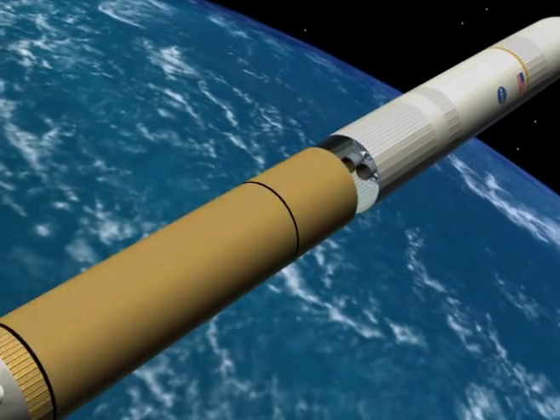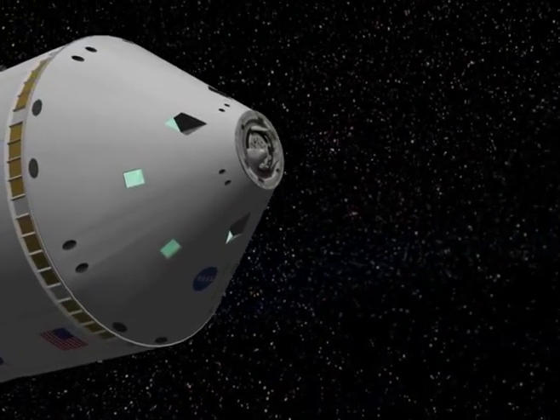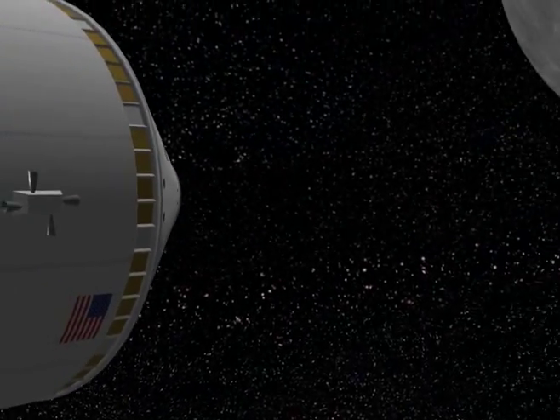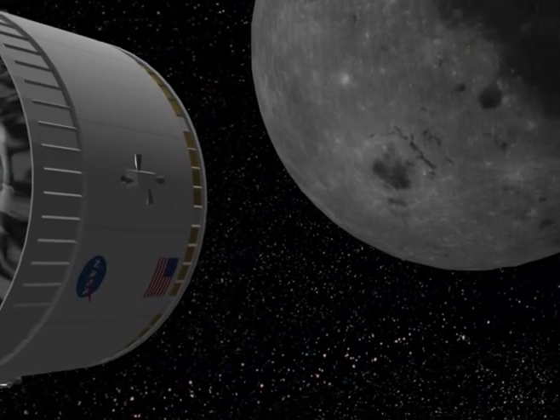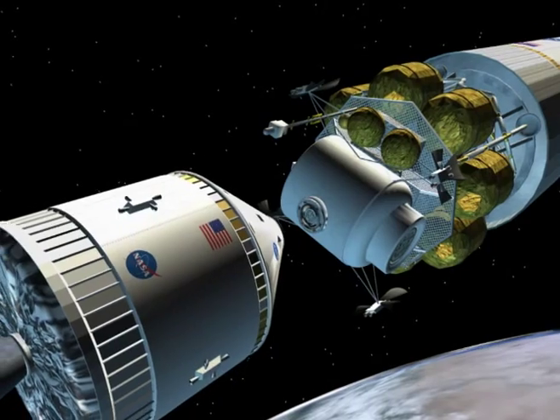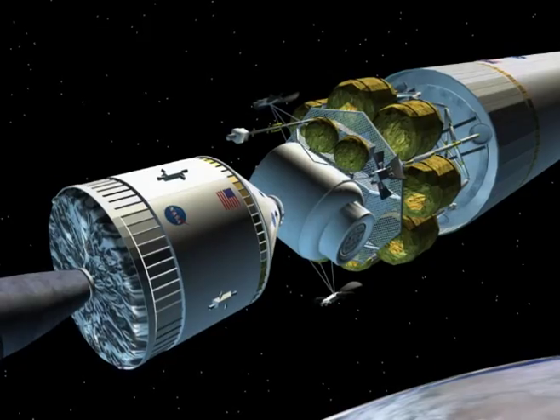Once the CEV and its CLV booster are operational, attention will turn towards building a larger rocket capable of launching very large and heavy payloads into Earth orbit. Eventually, the heavy lift rocket will be used to assemble components of a lunar landing spacecraft in Earth orbit and send it on its way to the Moon with a CEV docked to carry the crew.